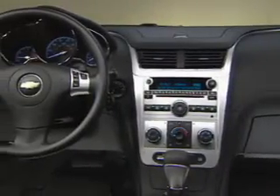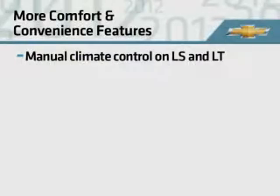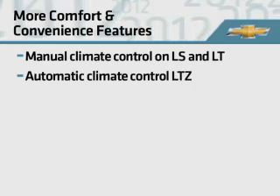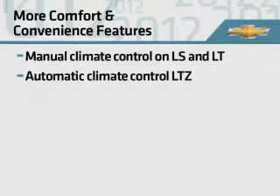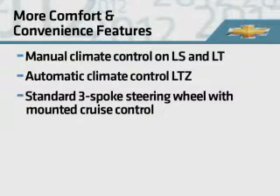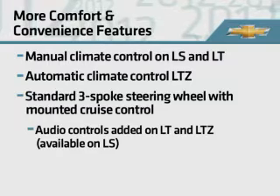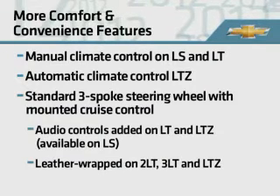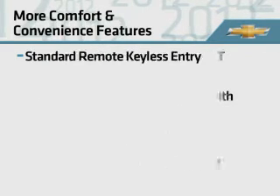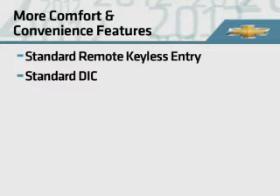Malibu offers several standard and available convenience features. Manual climate control is standard on LS and LT, while LTZ has an automatic control system. The 3-spoke steering wheel includes standard mounted cruise control. Mounted audio controls are added on LT and LTZ models, and the wheel is leather-wrapped on 2LT, 3LT, and LTZ. Remote keyless entry and the driver information center are standard on all models.